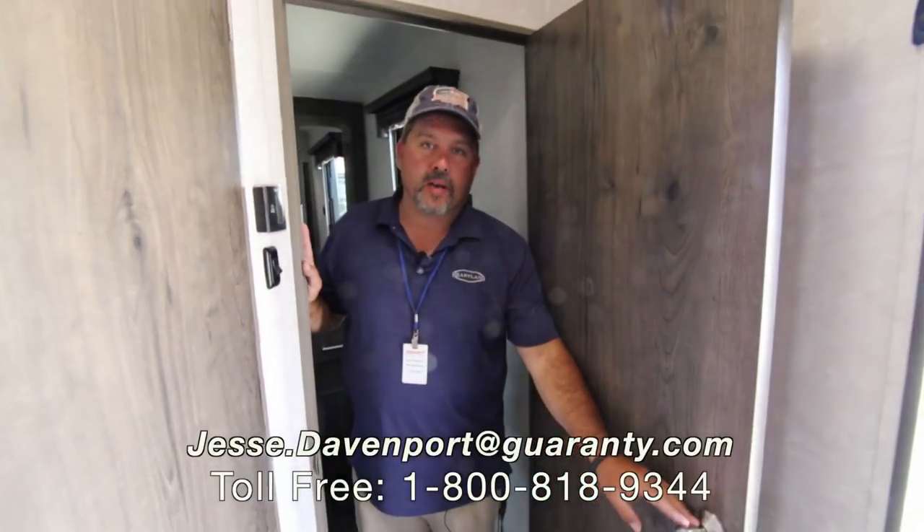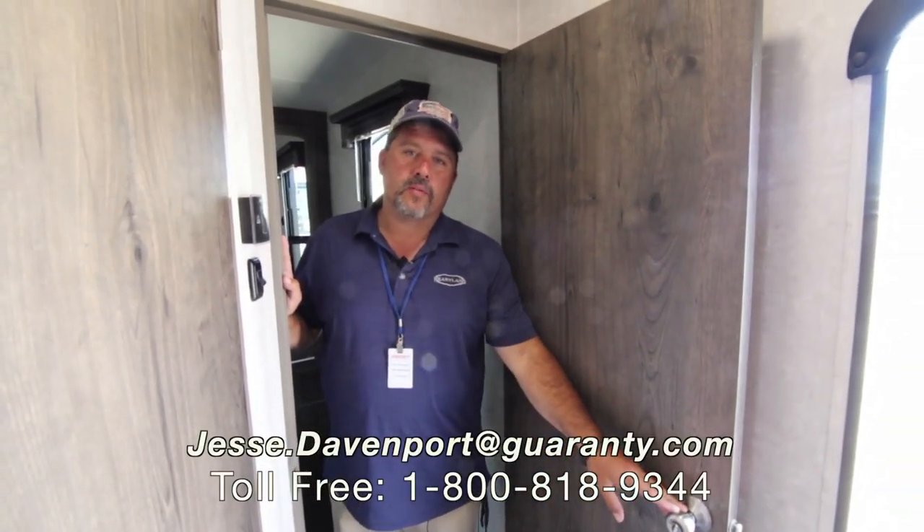If you've got any other questions, my number is on the screen. You can give me a call on my cell phone at 541-515-0764. Thanks for looking.